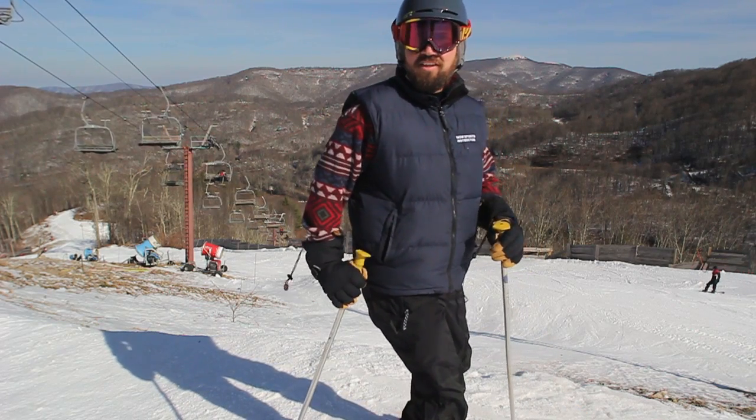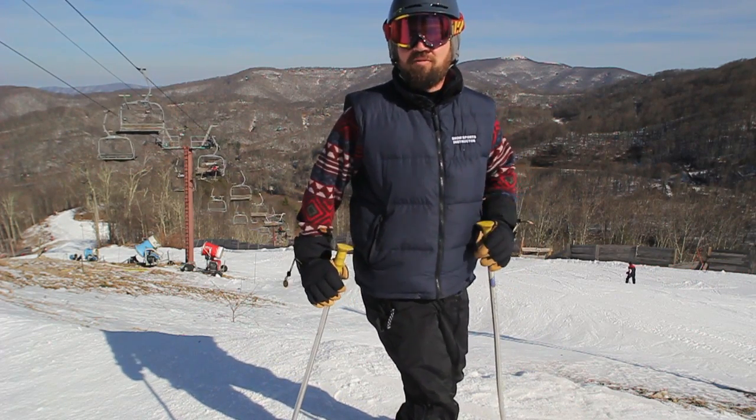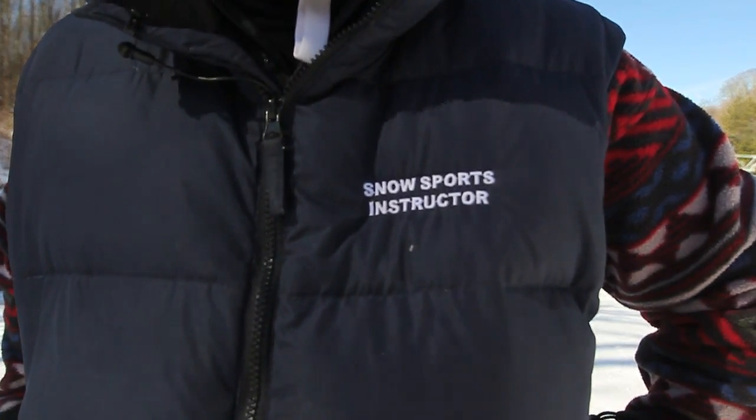Welcome to Skiing with the Pros, the real way. I'm your host Rod Mentor, Snow Sports Instructor.